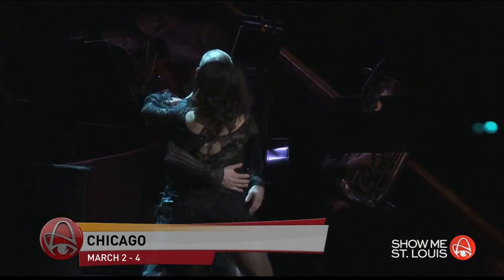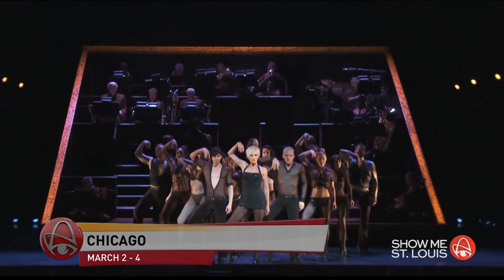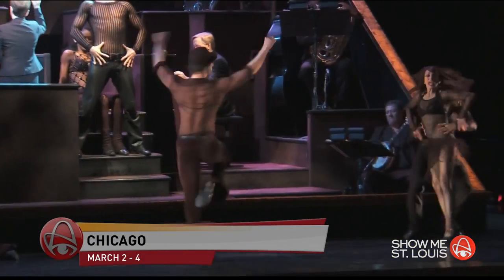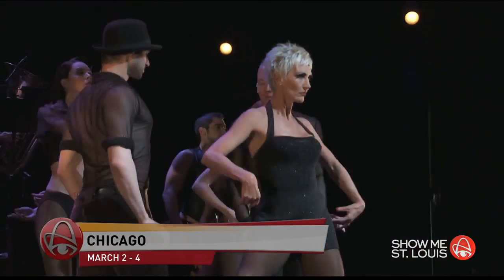The hit musical and winner of six Tony Awards, a Grammy, and thousands of standing ovations, Chicago will also be at the Fox. The show is now the longest-running American musical in Broadway history. It runs here March 2nd through the 4th. It's set in the 1920s and tells the story of Roxy Hart — one of the host's all-time favorites.